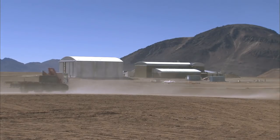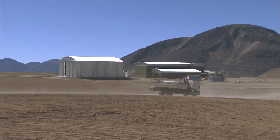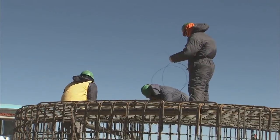The ALMA antennas must withstand the harsh conditions at Chaknan Tor, with strong winds, cold temperatures, and a thin atmosphere with half as much oxygen as at sea level. This forbidding environment also poses challenges for the workers building ALMA.